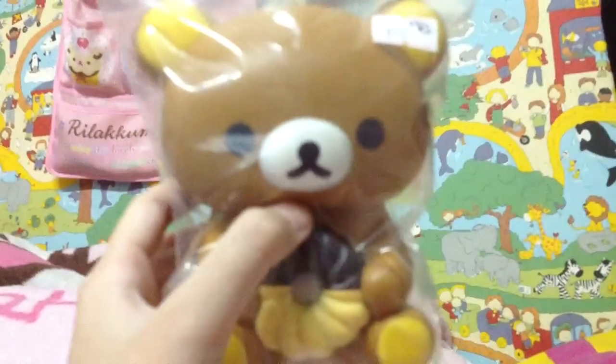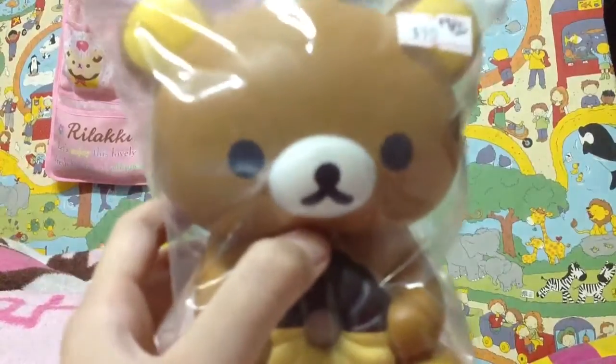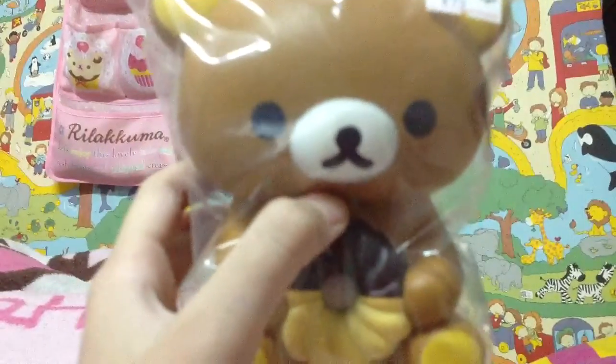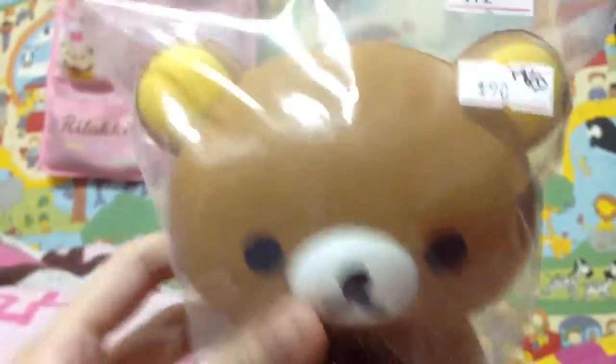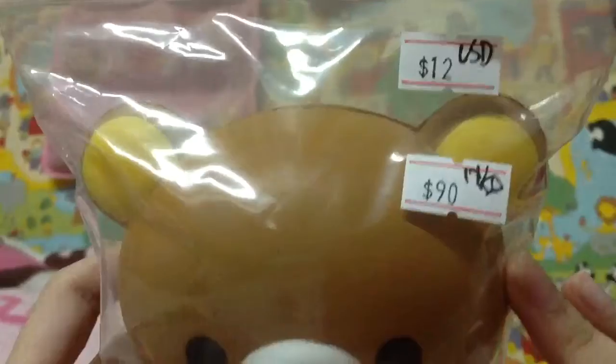First, I have this Rilakkuma Hojinger Donut from Mr. Squishy I believe. It's $12 in US dollars. It's really cute and nice.